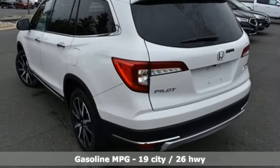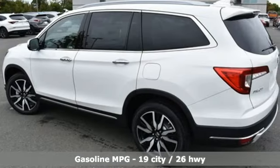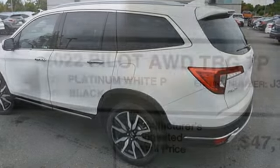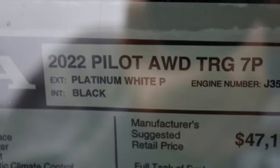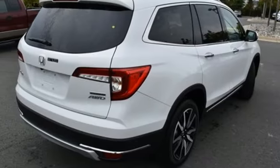Auto-dimming rear view mirror. Wi-Fi hotspot. Heated leather bucket seats. Integrated navigation system with voice activation. Automatic transmission. Dual zone climate control. Memory exterior door mirror settings.